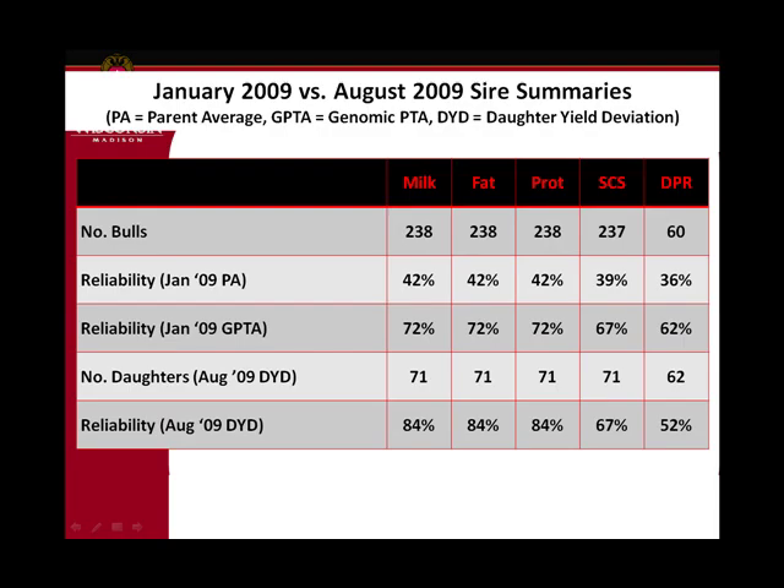I looked at bulls that got their first daughters between January and August — bulls with no daughters in January 2009 yet people were marketing their semen based on the genomic PTA. 238 bulls got at least 50 milking daughters by August. 237 for somatic cells, 60 for daughter pregnancy rate. Parent average reliability is about 40%, genomic reliability about 70%, a little bit less for health traits. On average about 70 daughters per bull, which gave reliability consistent with the daughter yield deviation.